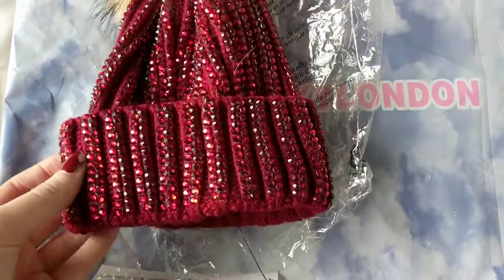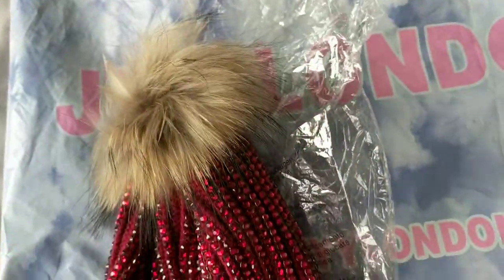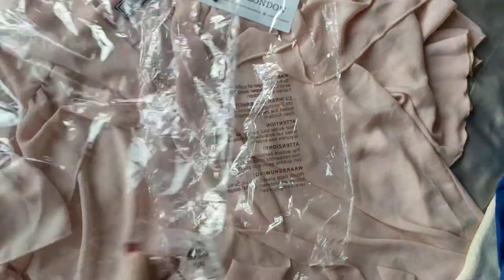Then look at this hat here guys — look at the gems and crystals on this, and look at how soft this hair is. It's beautiful, it's to die for.